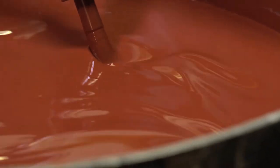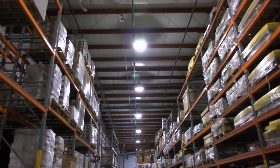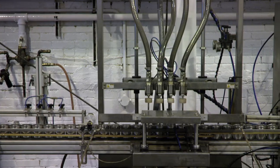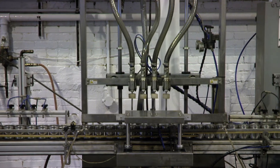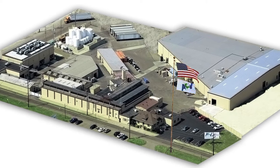Batch sizes range from one gallon to 6,000 gallons. Product packaging is specified by the customer, and specialty packaging and private labeling options can be accommodated.